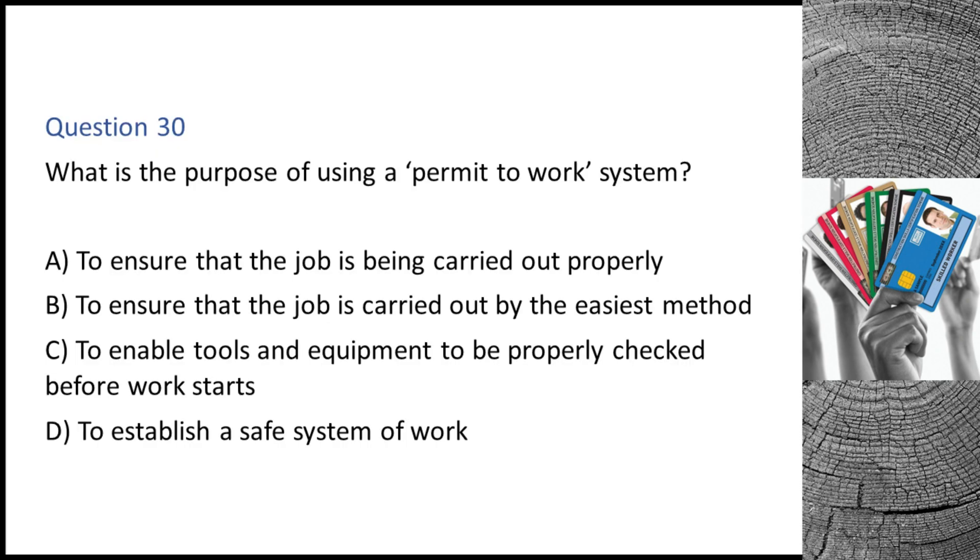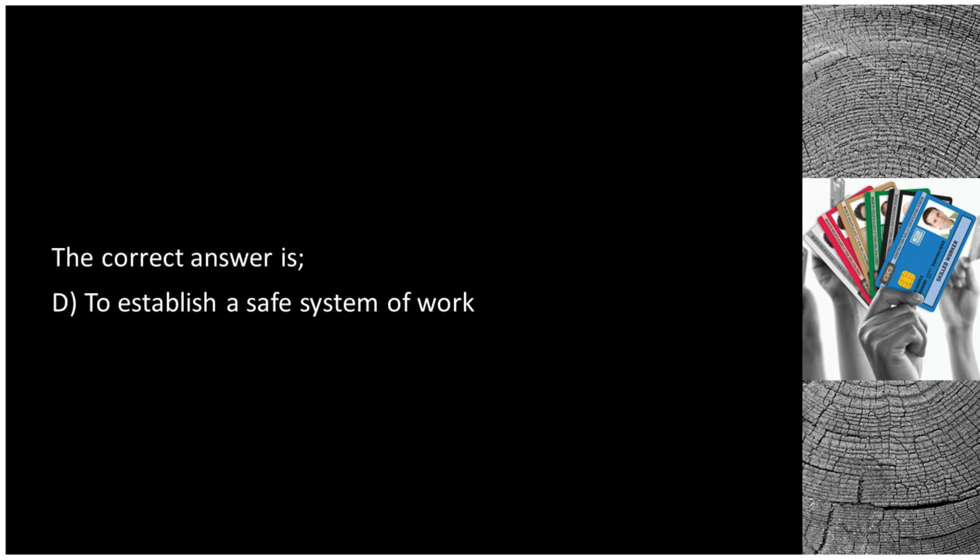Question 30. What is the purpose of using a permit-to-work system? A. To ensure that the job is being carried out properly. B. To ensure that the job is carried out by the easiest method. C. To enable tools and equipment to be properly checked before work starts. D. To establish a safe system of work. The correct answer is D: to establish a safe system of work.